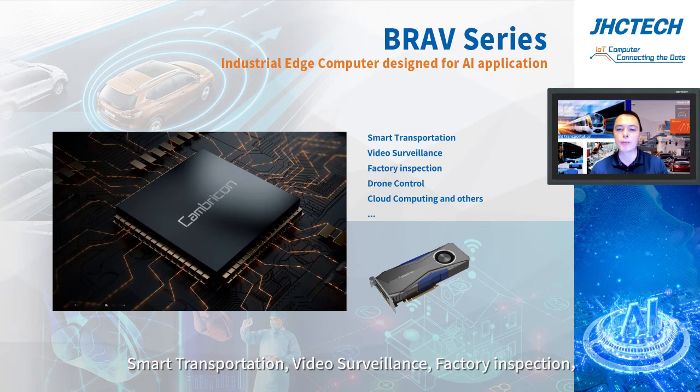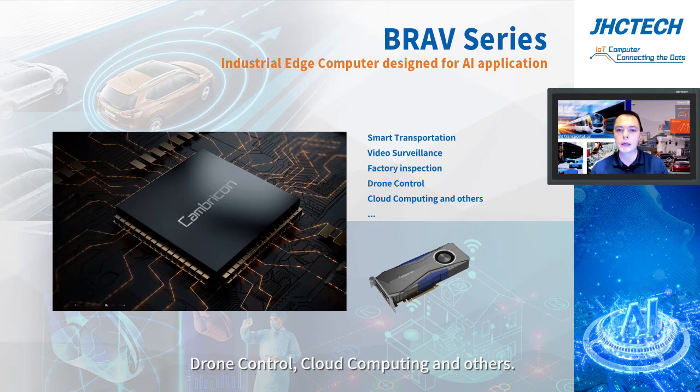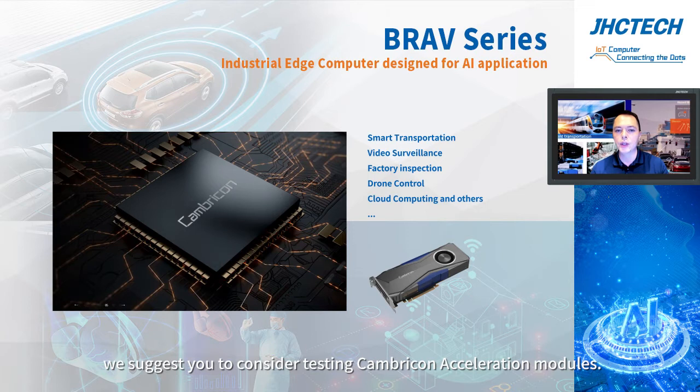Applications like smart transportation, video surveillance, factory inspection, drone control, cloud computing, and others. If your project requires real-time edge computing power, we suggest you consider testing Cambricon acceleration models.